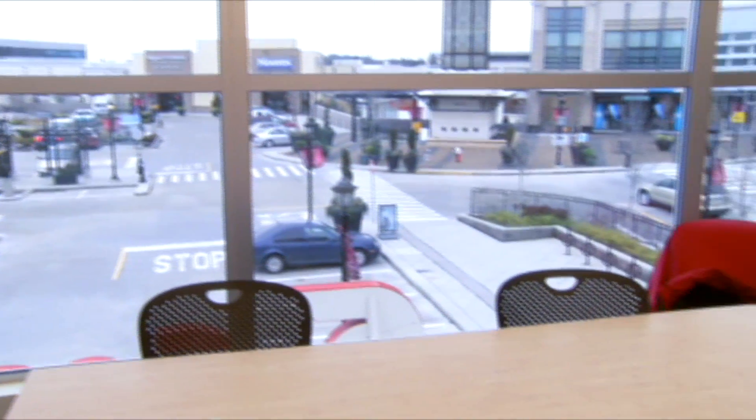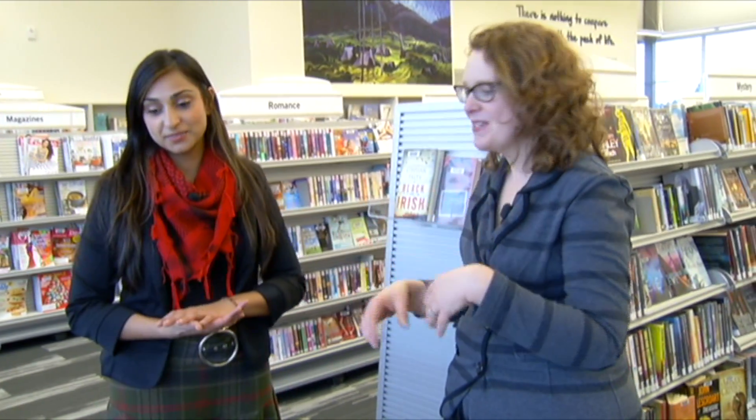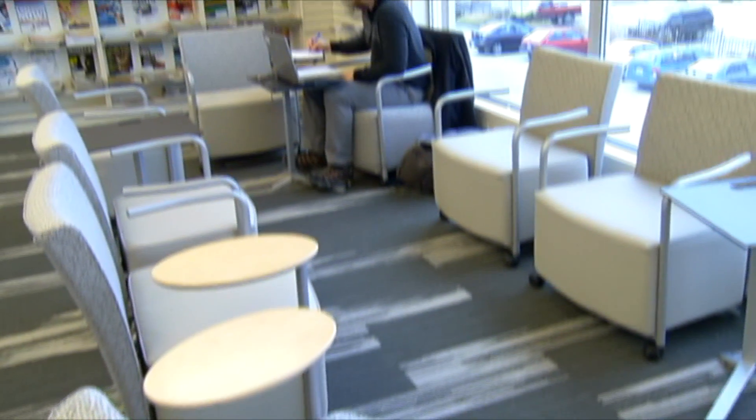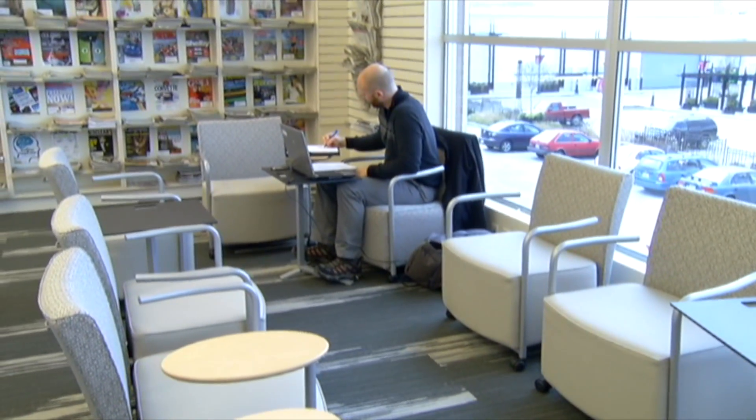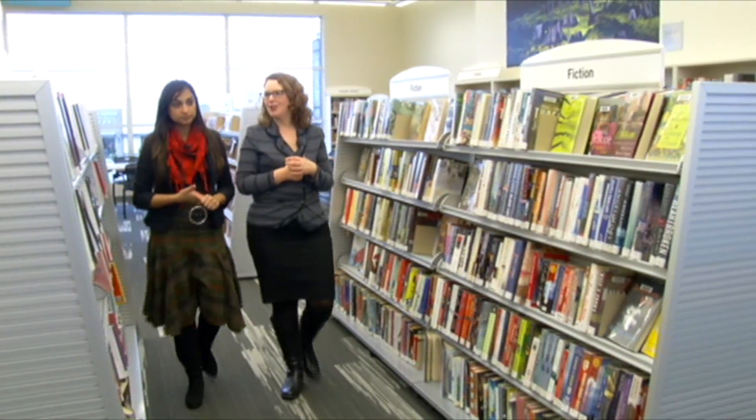One of the great features about this new branch is that our old branch was 40 years old and was built at a time where people weren't bringing in tablets or laptops. So we've got way more electrical outlets for all your devices. As we make our way over to the computer section, we're reminded that the library can be a place of inspiration.